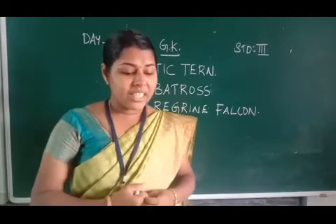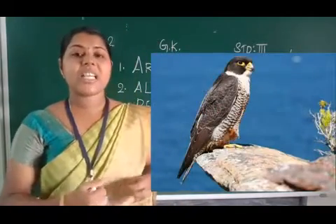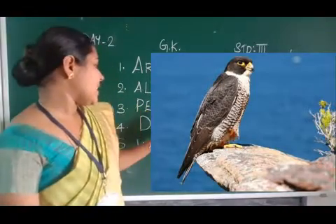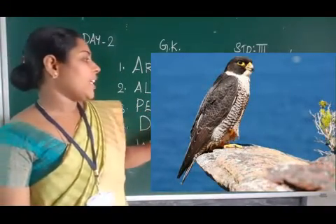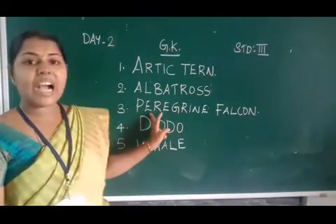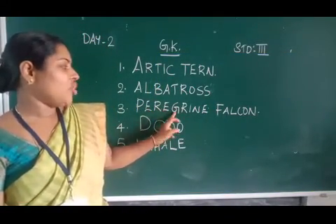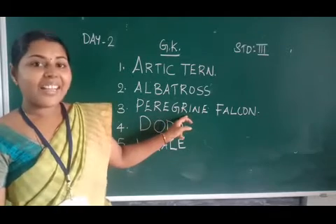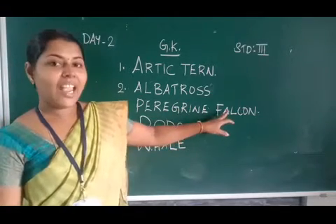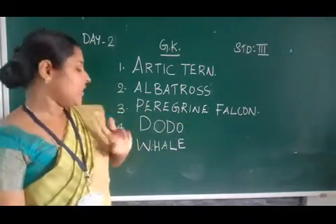Which bird is the swiftest flyer? Which bird is the swiftest flyer? The answer is Peregrine Falcon. Peregrine Falcon. Spelling: P-R-E-G-R-I-N-E. Falcon: F-A-L-C-O-N. Falcon.